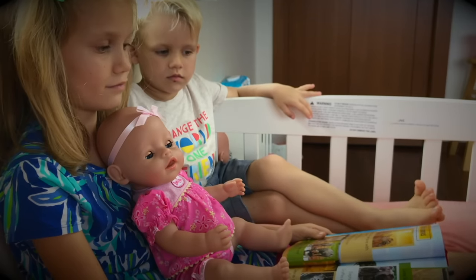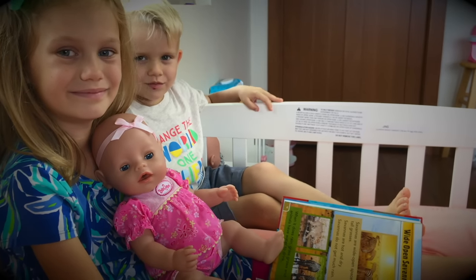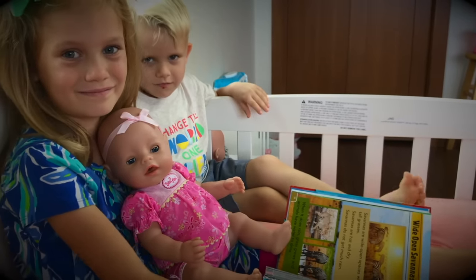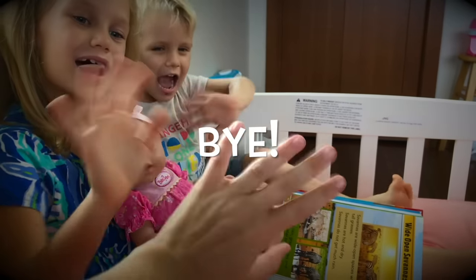Looks like Emma and Ethan are really happy today. They got to eat and play and read books. Friends, if you enjoyed this video with Skye and Kayden, Emma and Ethan, please give us a thumbs up and share this video with your friends. Don't forget to subscribe so you don't miss any of our new videos. Until next time, bye!